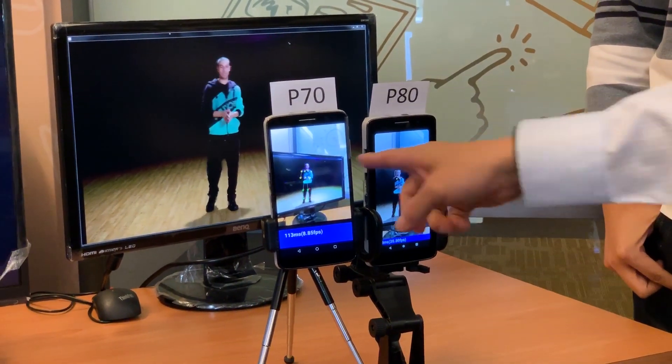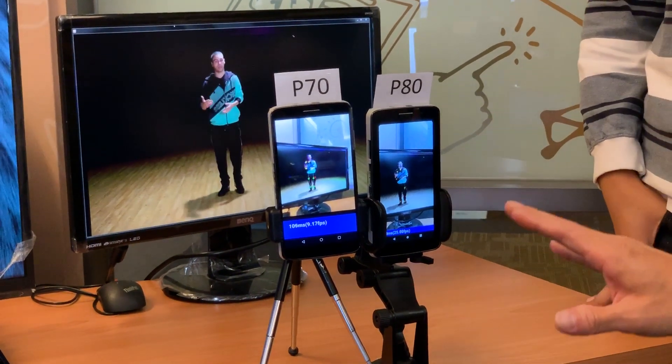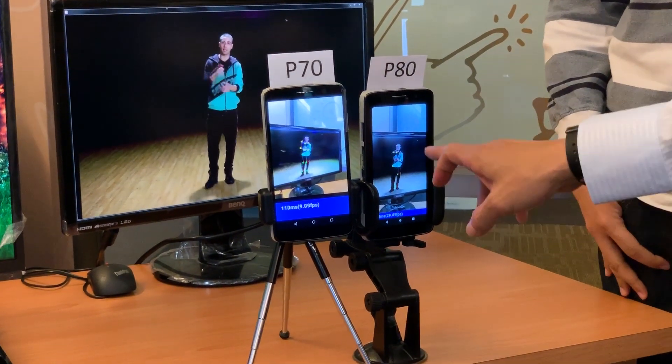The difference is considerable. Take notice in the demo of the yellow dots around the dancer's form on the phone screen, and the lag compared from the P70 to the P90.